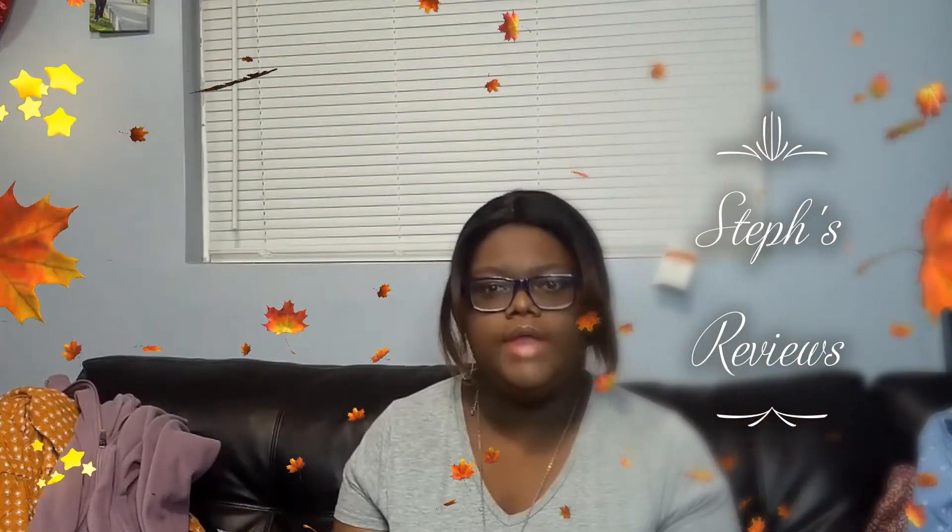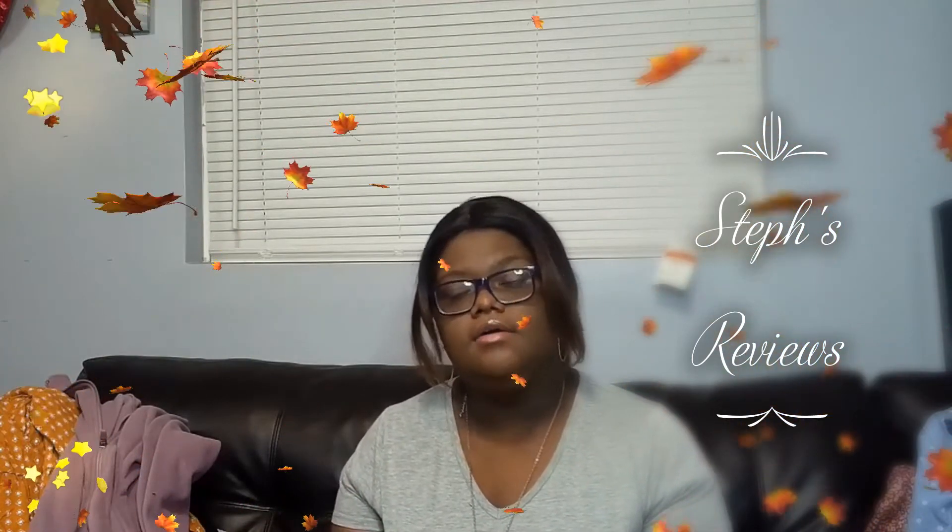That's all that I bought for clothes. Thank you for watching my Old Navy fall haul video. If you like the video, please like and comment below and tell me what you enjoyed. Thank you for watching Step's Review.